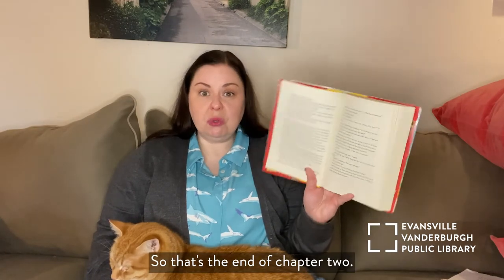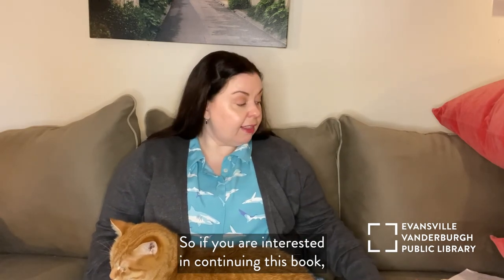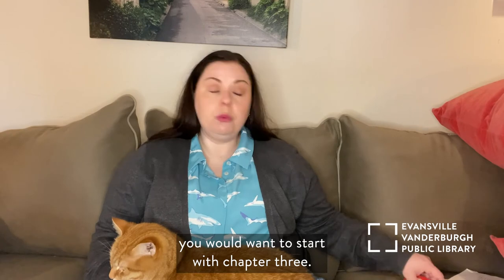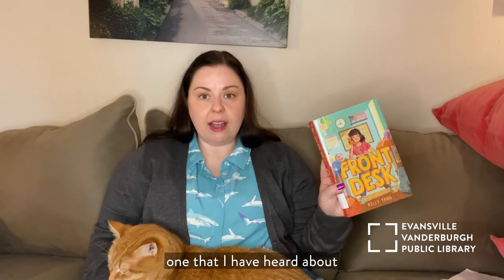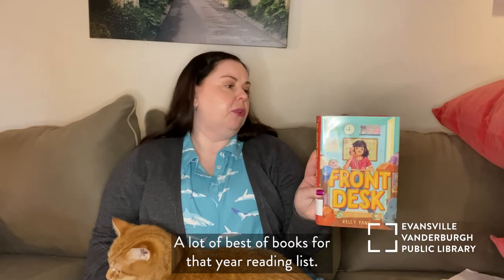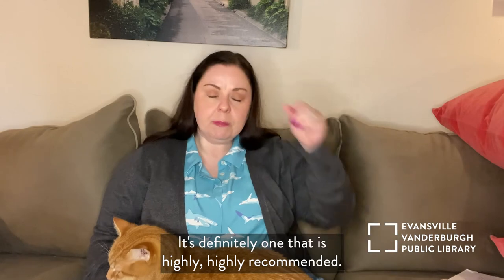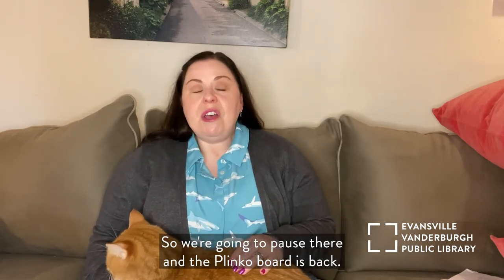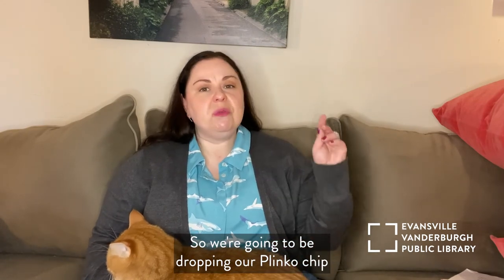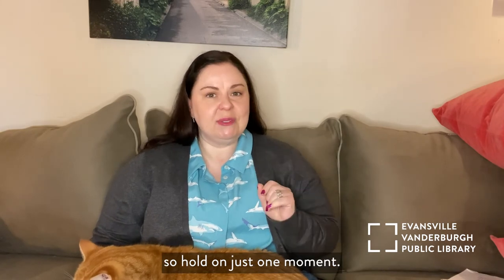All right, so that's the end of chapter two, so we're going to stop there. If you are interested in continuing this book, you would want to start with chapter three. This book is one that I have heard about on a lot of recommended reading lists — a lot of 'best books of the year' reading lists. It's definitely one that is highly, highly recommended. So we are going to pause there, and the Plinko board is back. We're going to be dropping our Plinko chip to find out what we're going to be reading next time, so hold on just one moment.